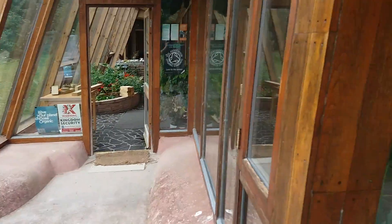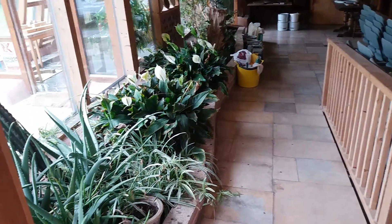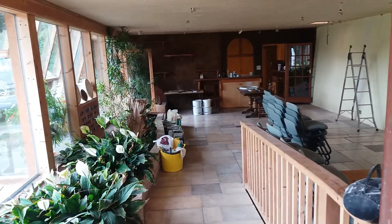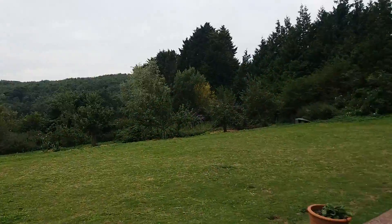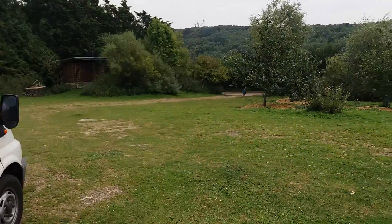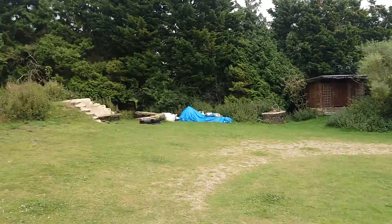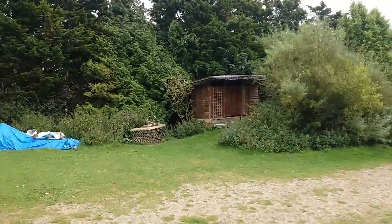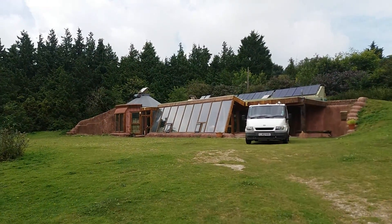How beautiful is that? Now, can anyone really say that this is like living in a cave? I don't think so — beautiful. And that is Earthship Brighton. Hope you enjoyed your brief tour, hope it's inspired you to come and have a look yourselves, maybe even look to start building something. These projects don't have to be about going back to the caves and living in poverty. You can have all the modern comforts you could ever want.